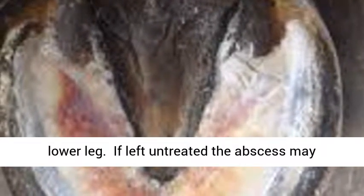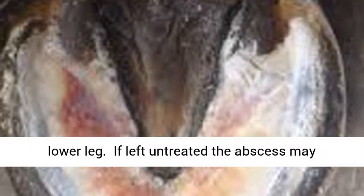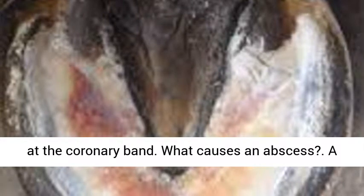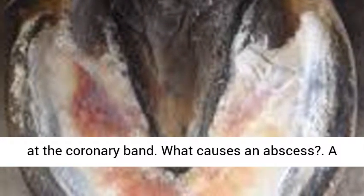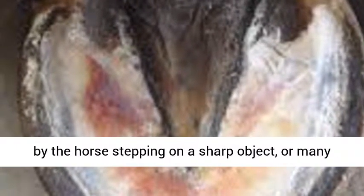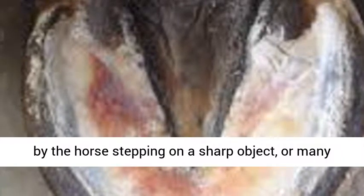If left untreated, the abscess may erupt on its own through the sole of the hoof or at the coronary band. A hoof abscess is a pocket of infection in the laminae. It can start with a puncture wound caused by the horse stepping on a sharp object, or many other causes.